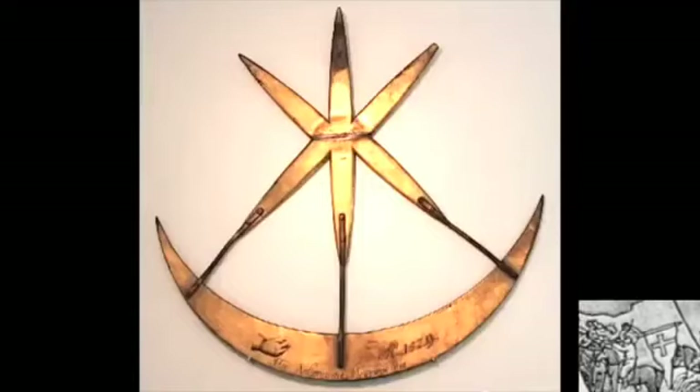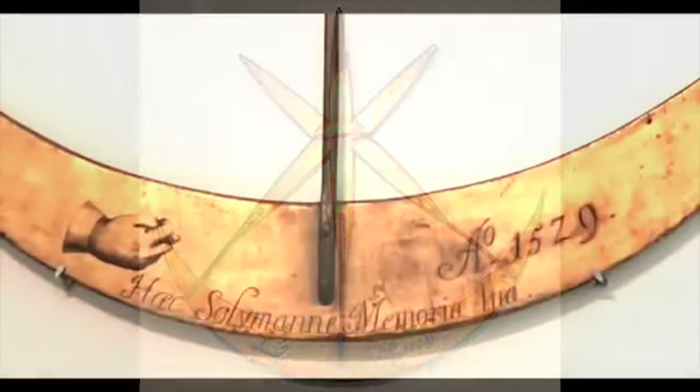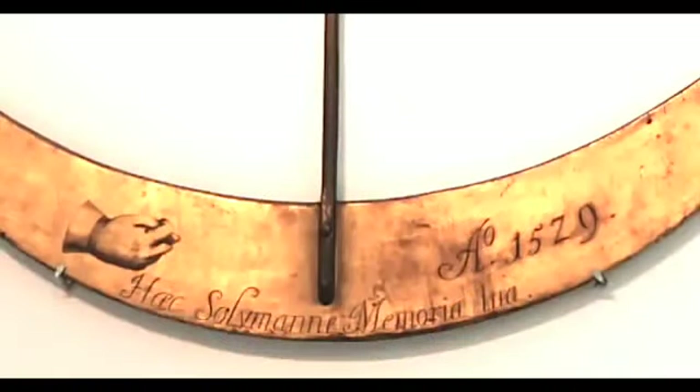All other artifacts have proper descriptions and very detailed information is available for about almost anything else, including a full history of the tiling of the floors. Yet the very old emblem of the city was placed in a dark corner without any description. What is going on actually here? It looked very awkward.